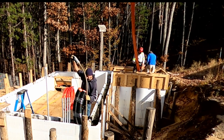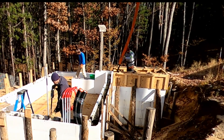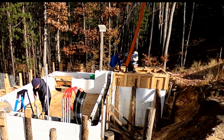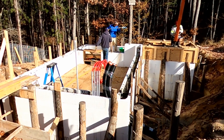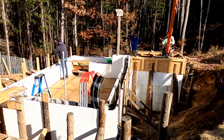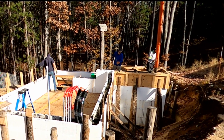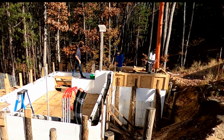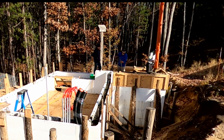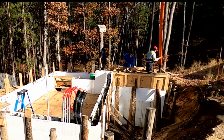I watched the entire time lapse and I counted the amount of times that Joe made the loop around the ICF wall — it was three loops. He did the pour in three loops. We're now working on the stairwell area. We want to make sure that when the pump truck does run out we don't short ourselves on the stairwell. This stairwell area needs to be finished, so we're going to concentrate on that.